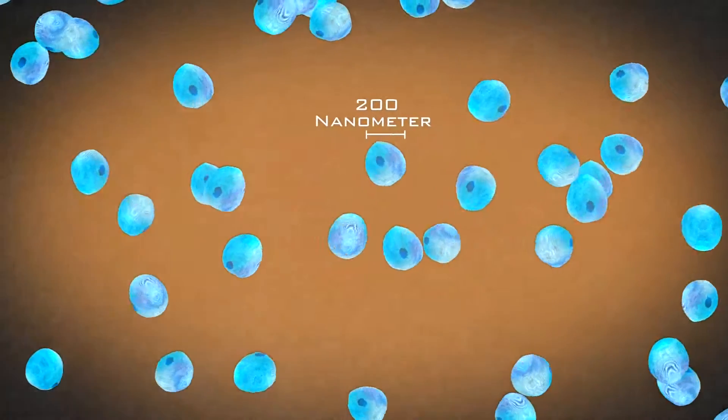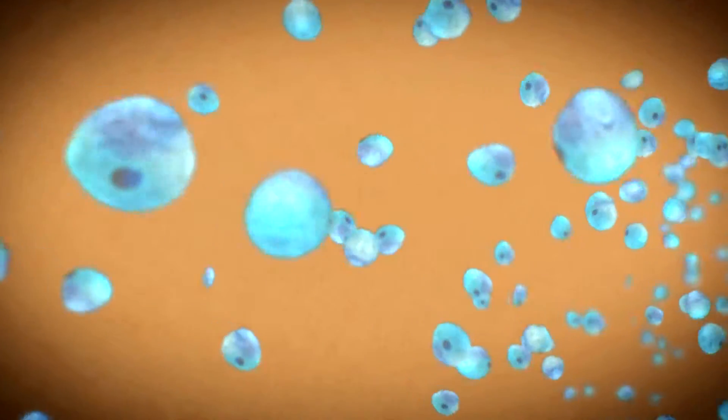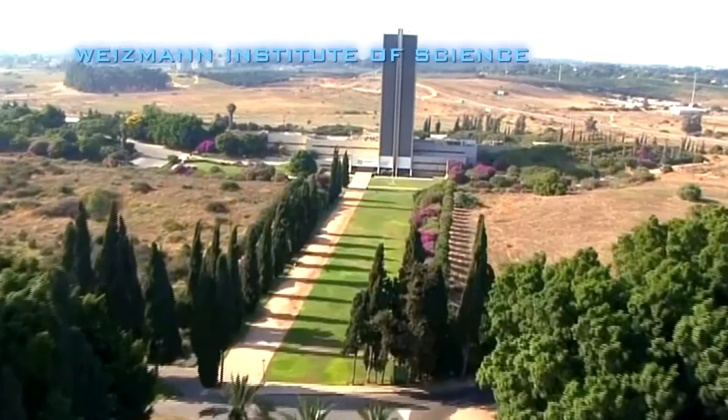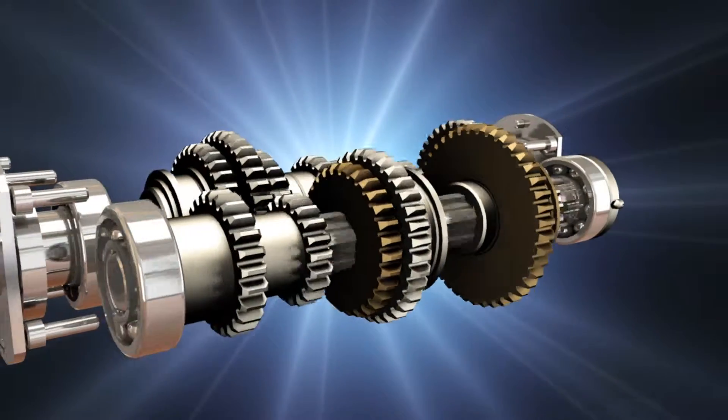The ability to synthesize inorganic tungsten disulfide particles into this rare fullerene-like form, developed at the Wiseman Institute of Science and exclusively licensed to NIS, is the basis of our state-of-the-art production technology.